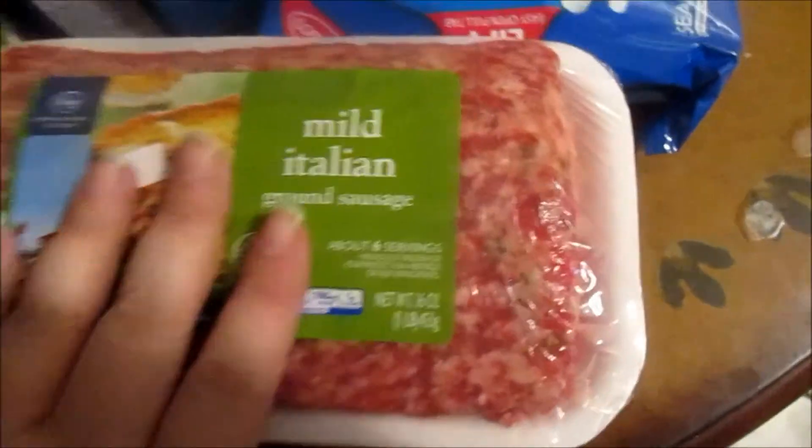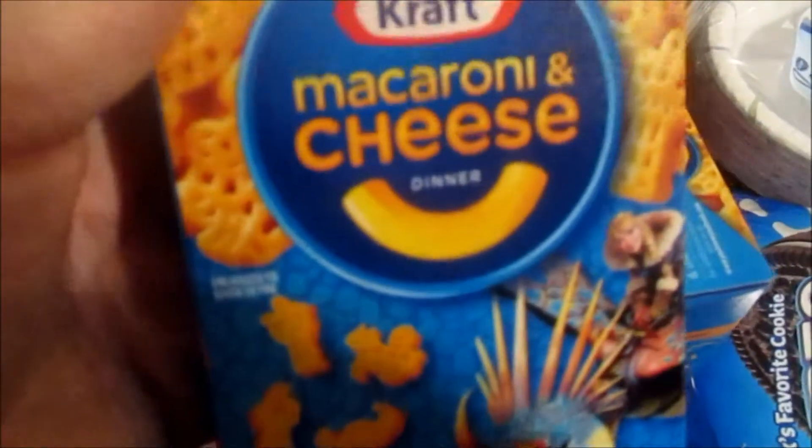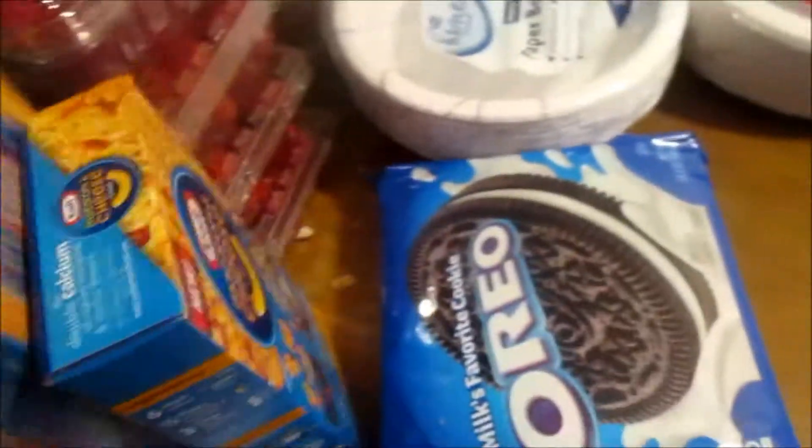I also got some cottage cheese. The baby grabbed a rainbow gelatin while walking around the store today, so he'll have that. I grabbed myself a Powerade because I was thirsty, and a couple packages of mild Italian sausage for tonight's dinner — I'm making a crock pot meal with that.